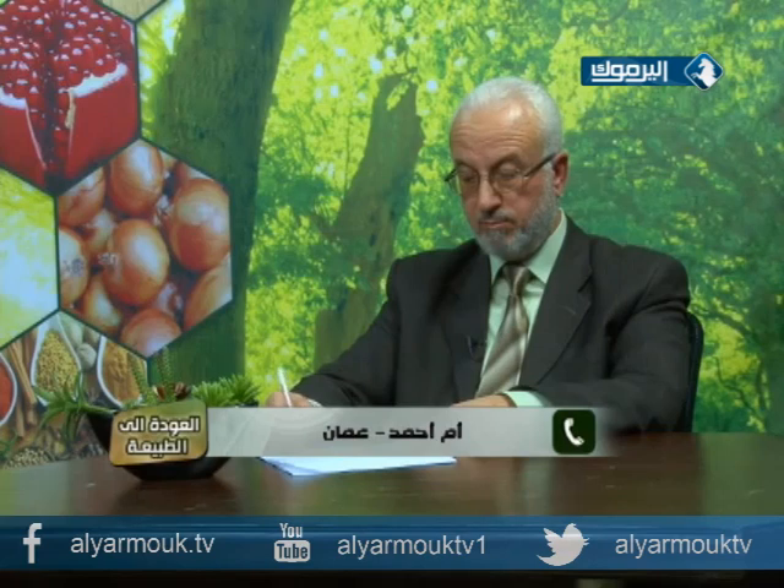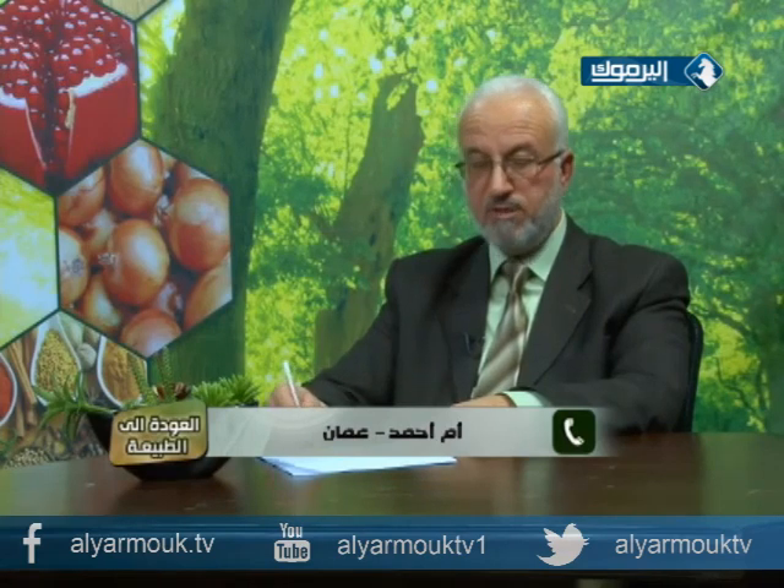أم أحمد تسأل عن بنتها في الصف العاشر عمرها ستة عشر سنة عندها قصر قامة شديد. عملت لها تحليل وظهر أن هرمون النمو طبيعي، فهل يوجد علاج آخر طبيعي؟ وكيف تساعد إخوانها الصغار لتجنيبهم هذه المشكلة؟ وذكرت أنها تعطيهم فيتامينات كالكالسيوم والزنك. البنت طولها حوالي 149 سنتيمتر.